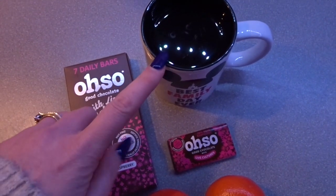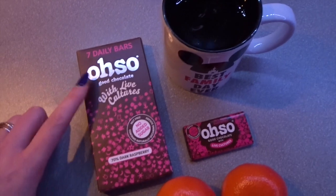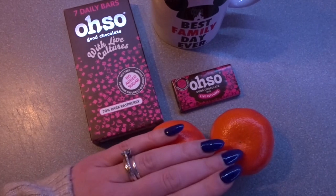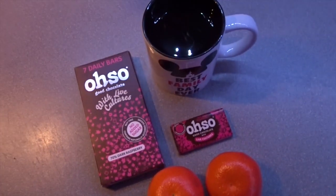For my evening treat I've got a black coffee with two sweeteners which is free, a little bar of the Oh So dark raspberry which is three sins, and then two easy peelers which are speed food.